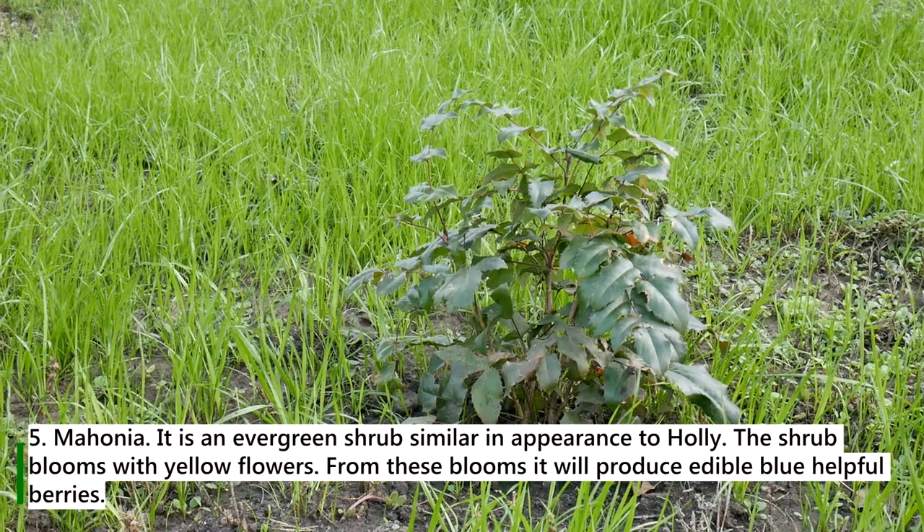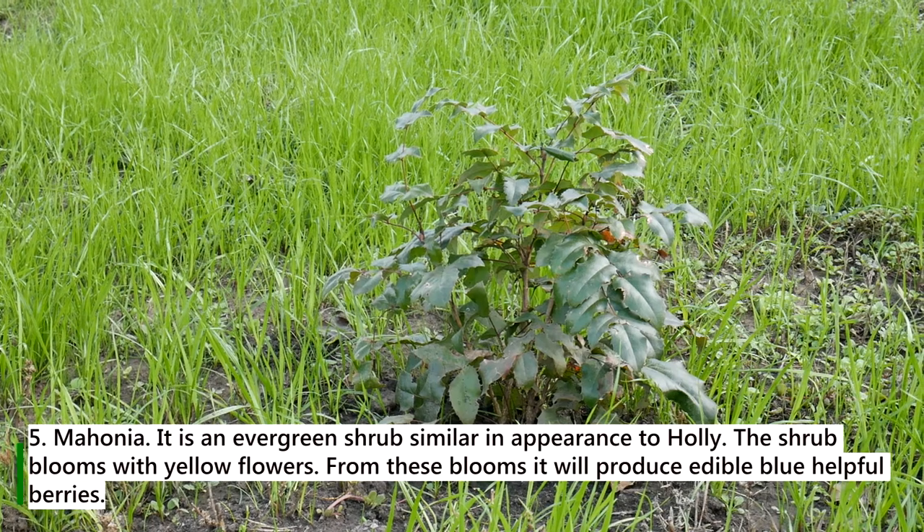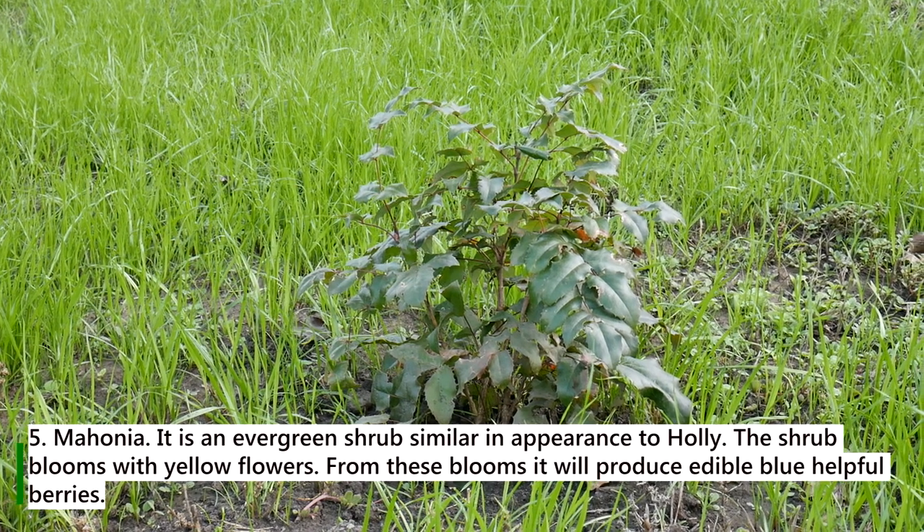5. Mahonia. It is an evergreen shrub similar in appearance to holly. The shrub blooms with yellow flowers. From these blooms, it will produce edible blue helpful berries.